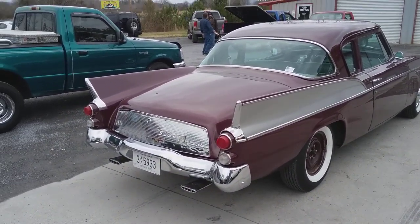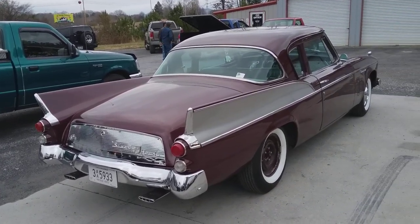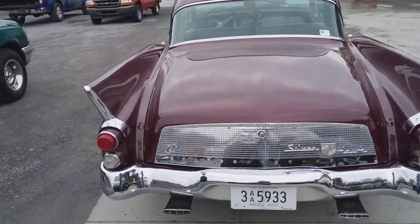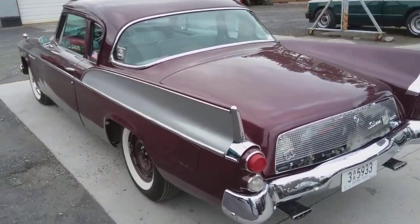Unfortunately, Studebaker was already in trouble financially when they made these cars. I would love to have one, but they were already in financial difficulties and they didn't stick around too much longer after this — maybe another eight to ten years.